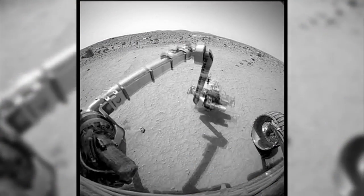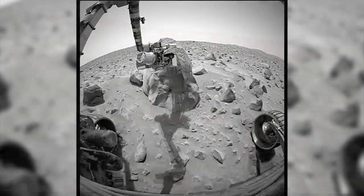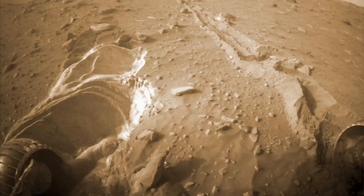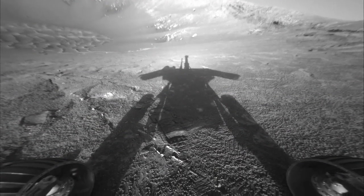Opportunity and its twin, Spirit, were only supposed to explore for three months, but both outlasted their original mission. Spirit lost communication with Earth in 2010, shortly after getting stuck in Martian sand. But Opportunity remains healthy and studying interesting rocks in a massive crater.